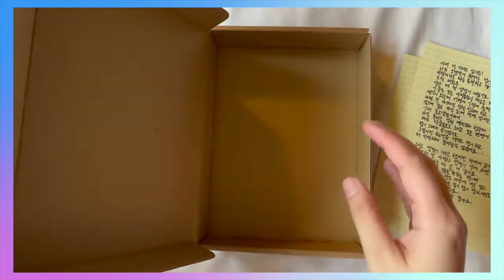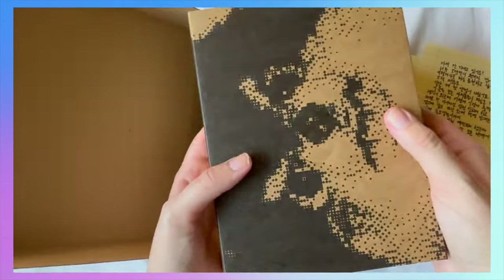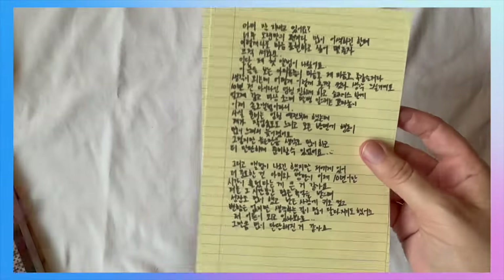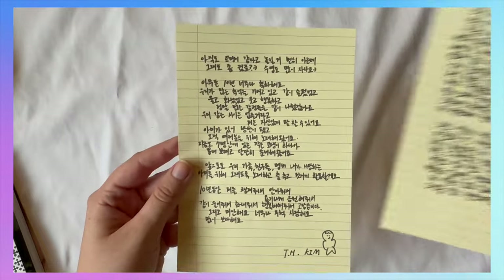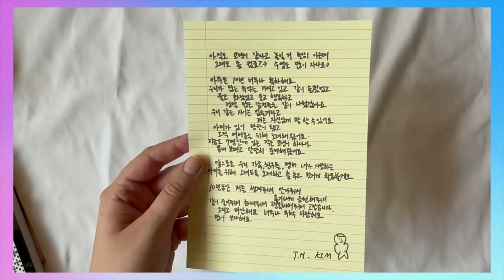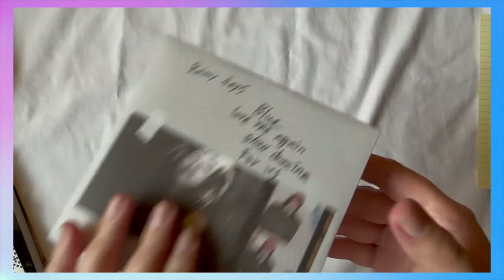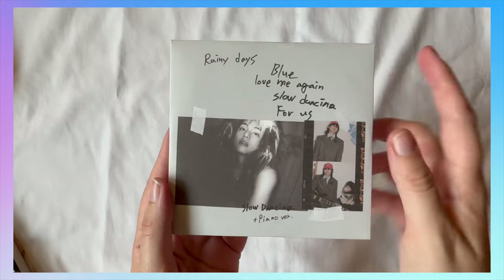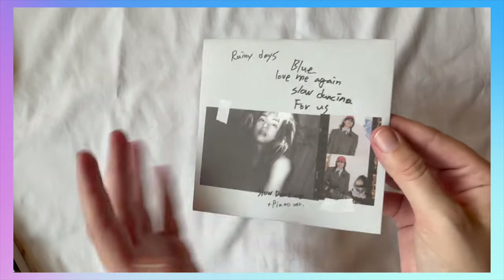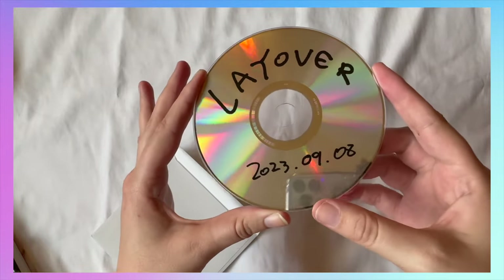Okay so this is all under this picture — there's like a little note. This is so cute, I love this so much. Let's go into the CD. A lot of BTS solos kind of have their CD in this slip — I know Jimin did and I think RM did. Cute.